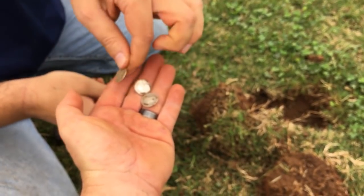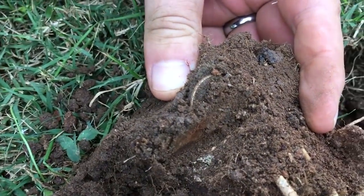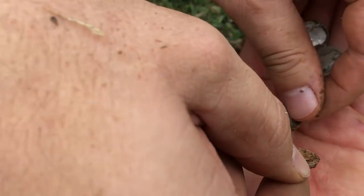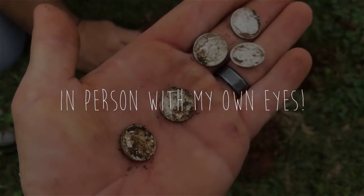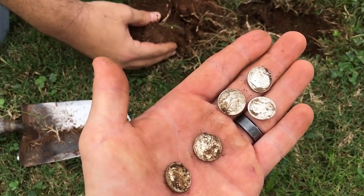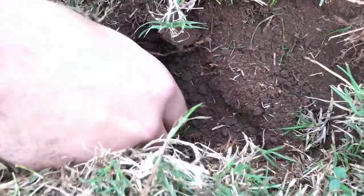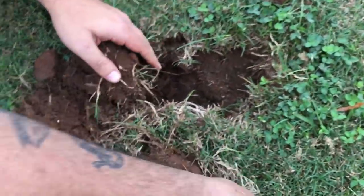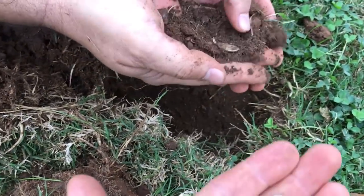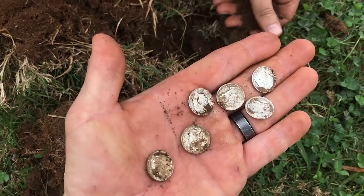He's pulling them out left and right. I thought I had trash — incredible, man. There's more. Another one right there — another Merc. There's more in the hole. Look — another Rosie, 1946. Six silvers out of this one hole! There's more. It's going nuts. We're going to keep watching this. This is absolutely crazy — I've never dug a coin spill with this many silvers.